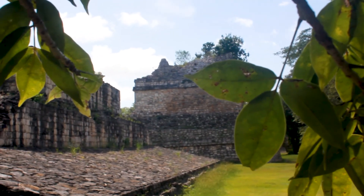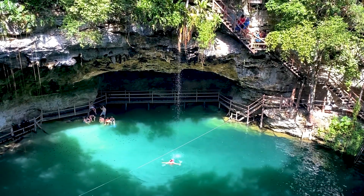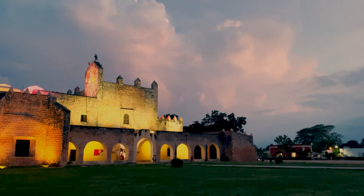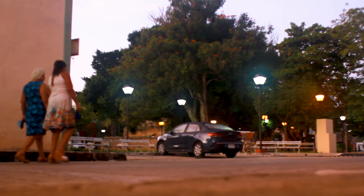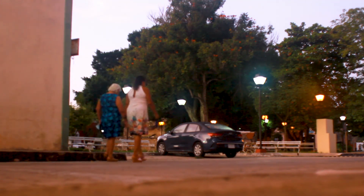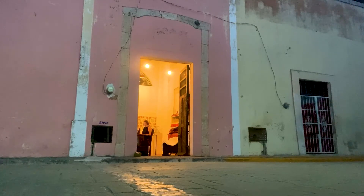Today is another day for an adventure from Valladolid, this time to Ekbalam. Day three started early, but thankfully this time with electricity. I was up at 5am to work a bit before heading out.